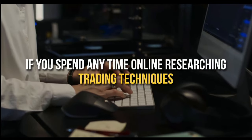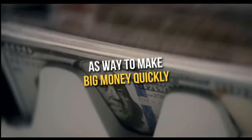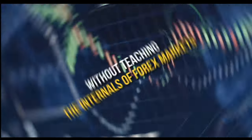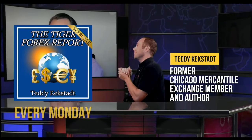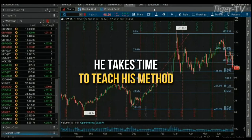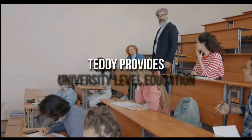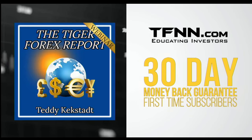If you spend any time online researching trading techniques, you've no doubt come across many folks who push Forex trading as a way to make big money quickly. Unfortunately, there are equally as many stories of so-called Forex professionals just looking to make a quick buck off aspiring traders. This is what sets Teddy Keckstatt's Tiger Forex Report off from the riffraff. Every Monday, former Chicago Mercantile Exchange member and author Teddy Keckstatt releases his Tiger Forex Report newsletter, diving into the complex world of Forex and teaching his methods. All first-time subscribers receive a 30-day money-back guarantee. Forex awaits.